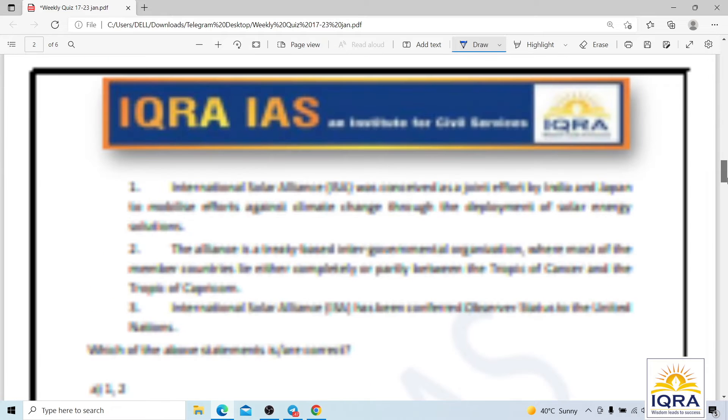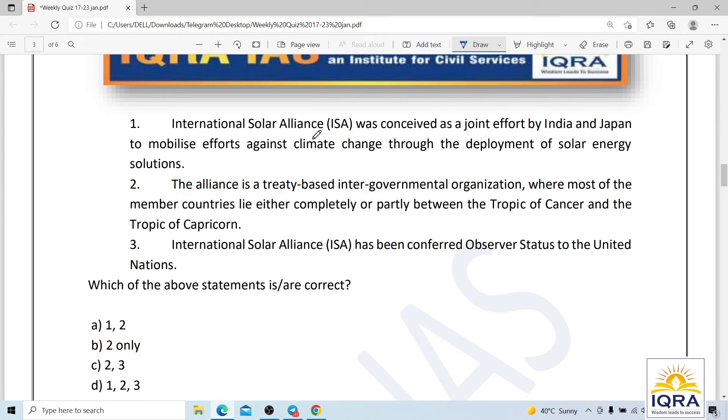Question number six: consider the following statements. The International Solar Alliance (ISA) was conceived as a joint effort by India and Japan to mobilize efforts against climate change through the deployment of solar energy solutions. The Alliance is a treaty-based intergovernmental organization where most member countries lie between the Tropic of Cancer and the Tropic of Capricorn. ISA has been conferred observer status by the UN.